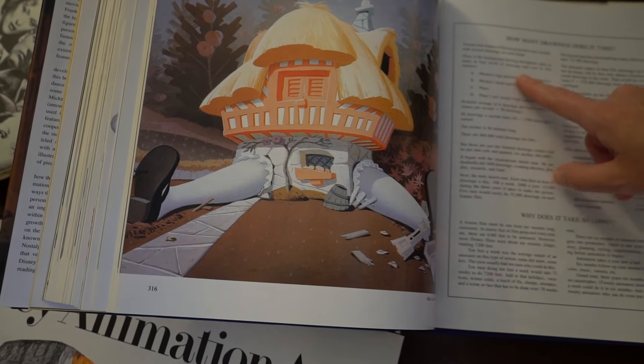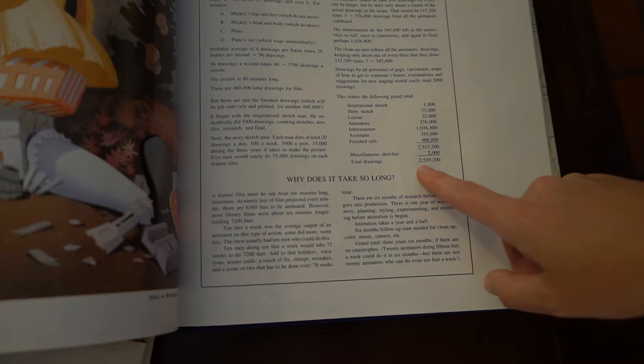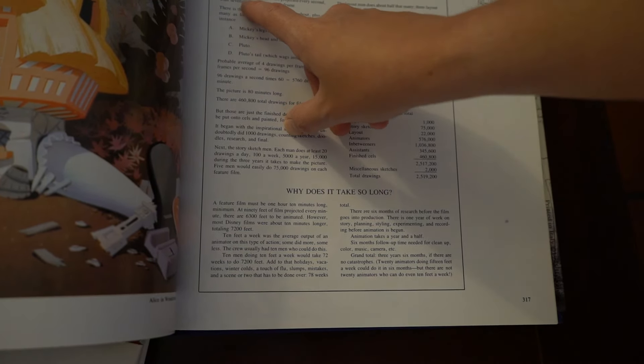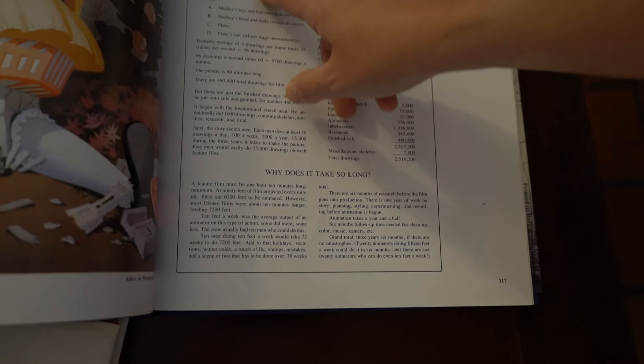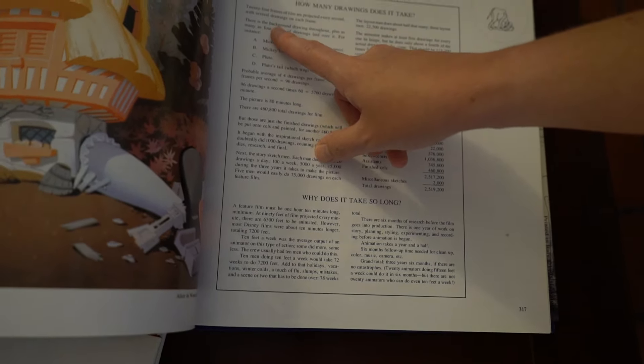This goes into the total sketches - two and a half million drawings for one movie? Well actually it says four hundred and sixty thousand total drawings for an 80-minute long film. And then this is all the backgrounds and everything added up together to get that total number of drawings. What a cool book.